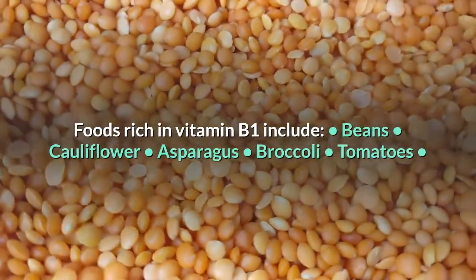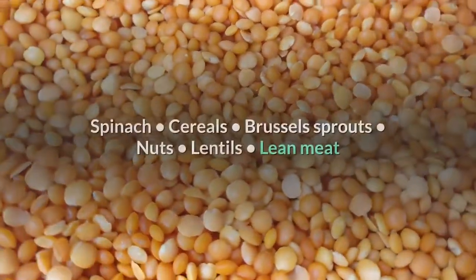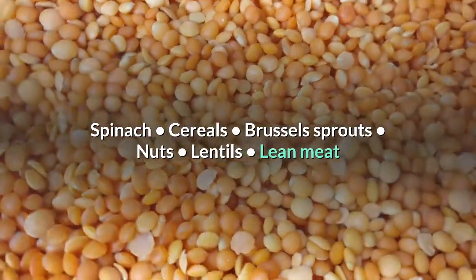Foods rich in vitamin B1 include beans, cauliflower, asparagus, broccoli, tomatoes, spinach, cereals, Brussels sprouts, nuts, lentils, and lean meat.